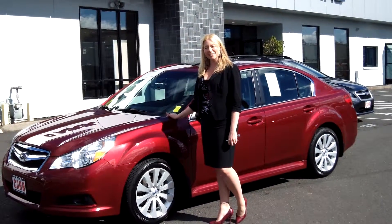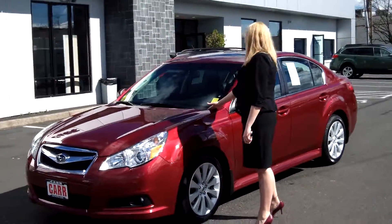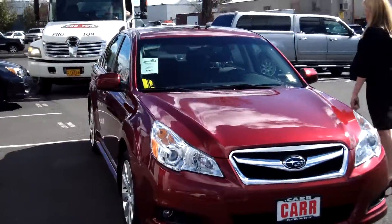Hi, I'm Tracy, and we're here at Car Subaru in Beaverton. Thanks for clicking on that link. We're here for a virtual tour of the 2012 Subaru Legacy, stock number S130702A.